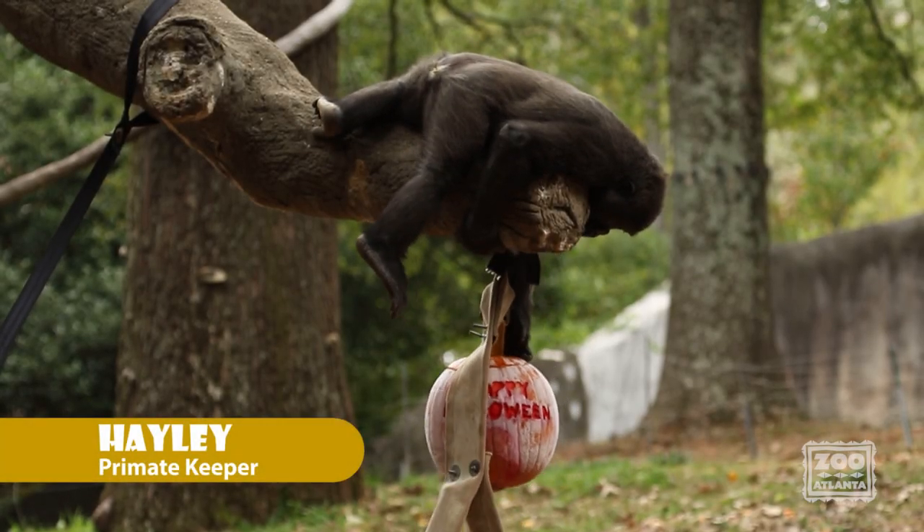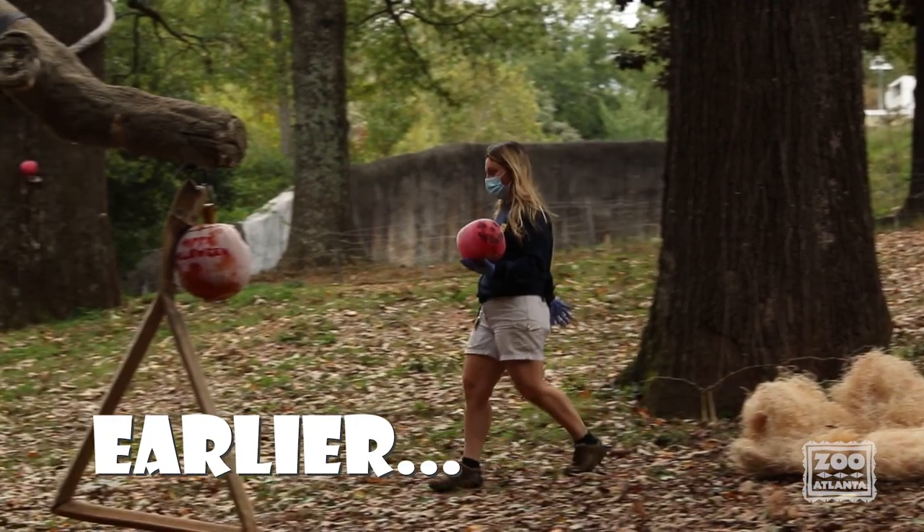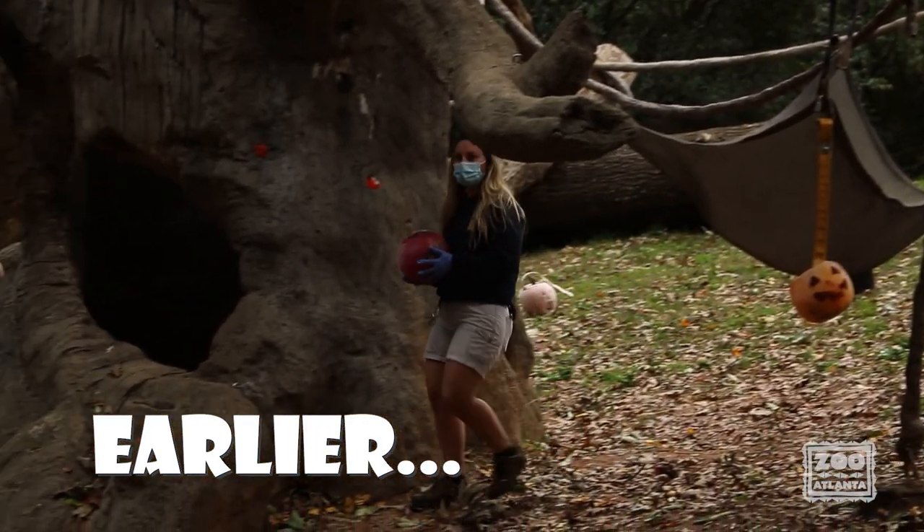This Halloween it was all about the treats and no tricks for our gorillas here at Zoo Atlanta. The Gorilla Care team prepared a variety of Halloween inspired enrichment for our family troop to enjoy out on habitat.